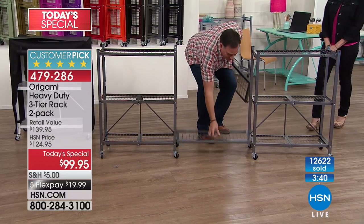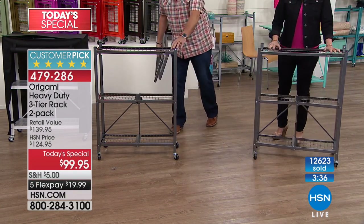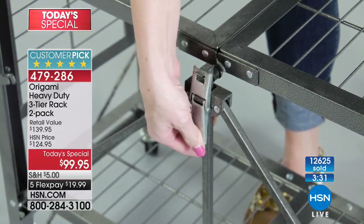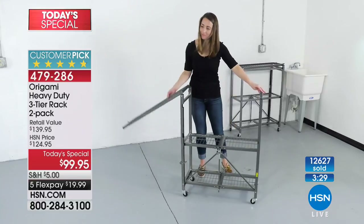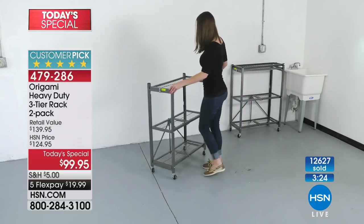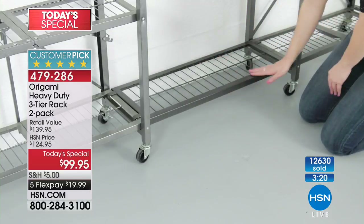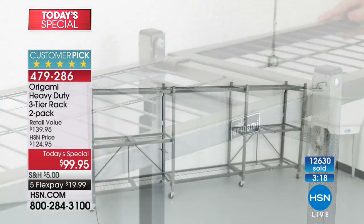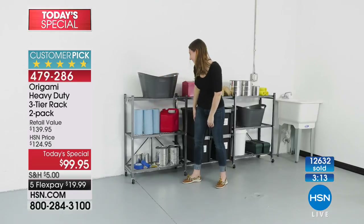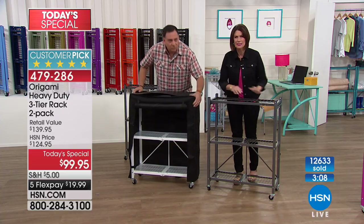Look how easy they are to remove too. Here's how easy it is to put together — you get it out of the box, flip a little switch, and you're done. You can use all of that space in a stylish, durable way. It's powder-coated steel so there's no chipping or peeling — this is not painted.